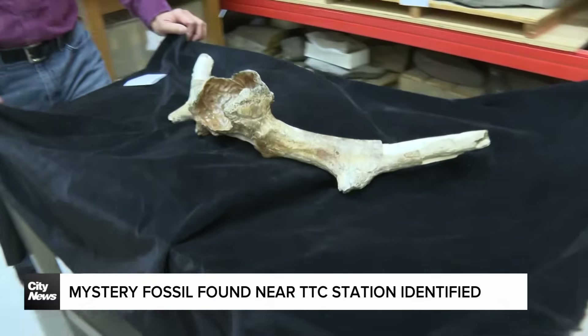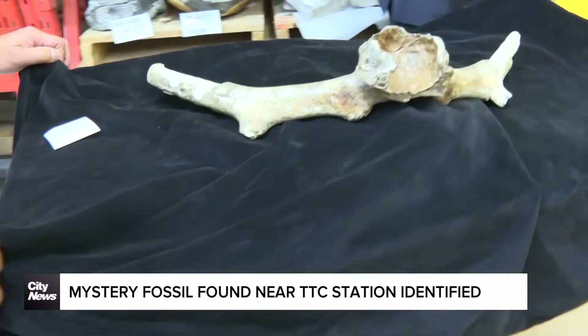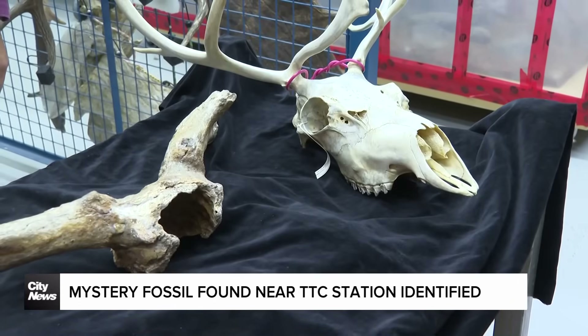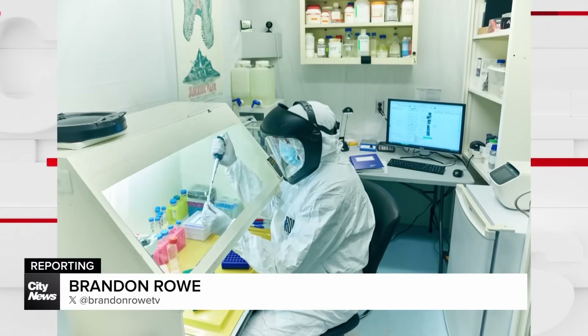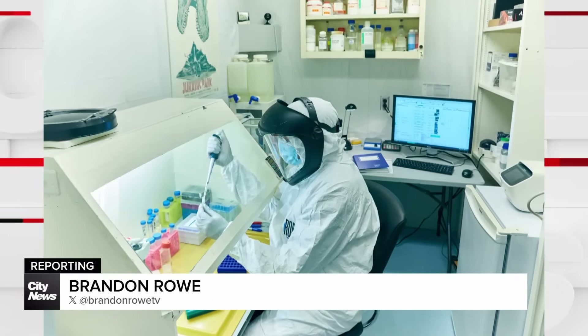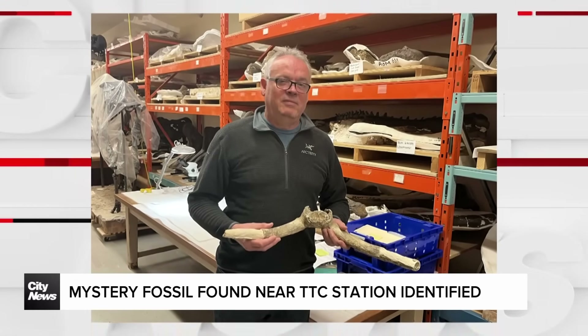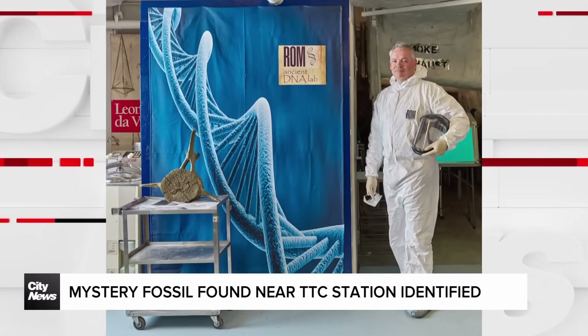A lot of times fossils are just small bits of bone, sometimes just a tooth. This is a relatively substantial large-sized find. It all started in 1976 when workers digging near the Islington subway station unearthed something unexpected — a mysterious set of antlers buried deep beneath Toronto's streets. What they found would puzzle scientists for decades.